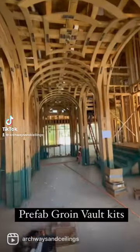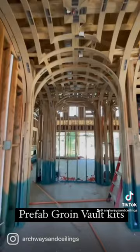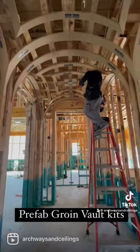Wes with Archways and Ceilings here. Come take a walk with me. What we're seeing here is three groin vaults going down the center of this foyer. We've got another one here on the right, and then we're going to have another one right behind me.